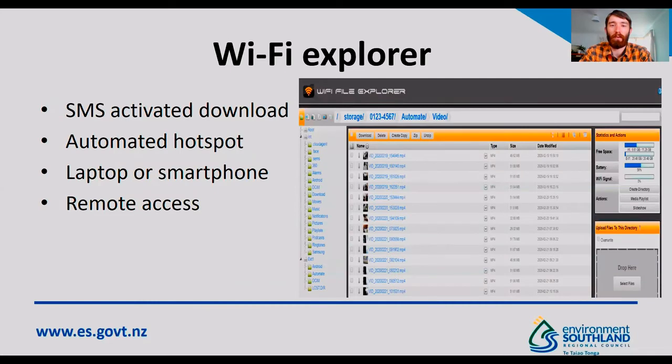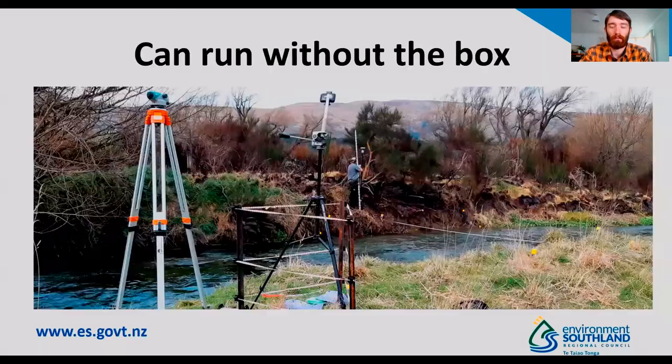The second application we're using is Wi-Fi Explorer. It allows us to have a text-message-activated download where it generates an automated hotspot at site, and you can use either a laptop or smartphone to remote in and view, download, or delete the files via File Explorer, as shown here on the right. This is quite useful if you've used heights equipment or traffic management to get your site installed, because once it's installed you shouldn't need to access the camera box again, or you might risk bumping the calibration. It's also possible to run one of these programmed smartphones with the Automate flows without the box — for example, if you're collecting an opportunistic gauging, just install it on a tripod over your site.